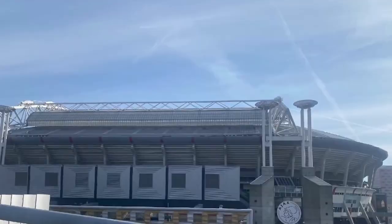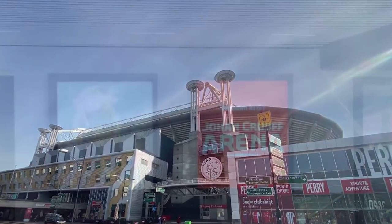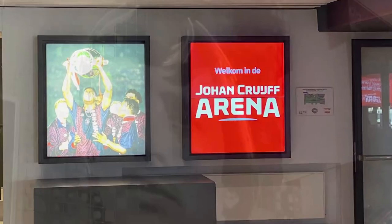Ajax Stadium. Are you a fan of soccer and enjoy seeing stadiums? Ajax is one of the top teams in the Netherlands. Try to get a ticket to a match for a fun atmosphere. What is also possible is a stadium tour, where you see the stadium inside, the dressing rooms, and the field — all in all a fun outing.